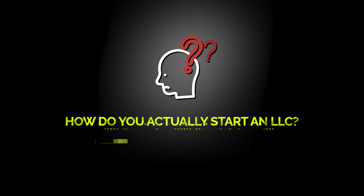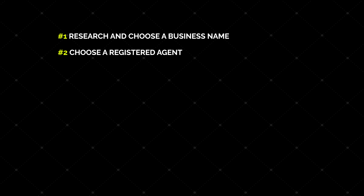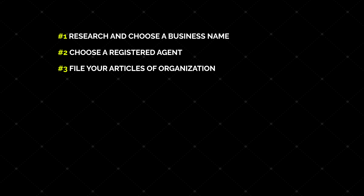So now you know what an LLC is and some of the benefits that come along with having one. But how do you actually start one? Well, doing it yourself will require you to go through these eight steps. Step one: research and choose a business name. Step two: choose a registered agent. Step three: file your articles of organization.